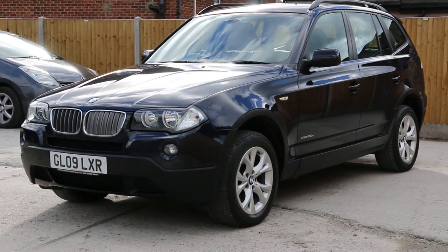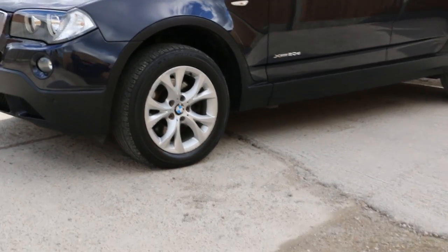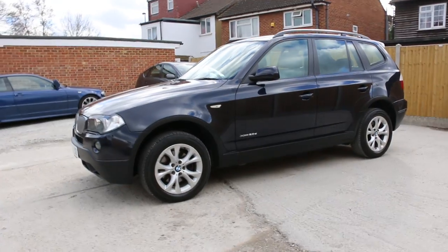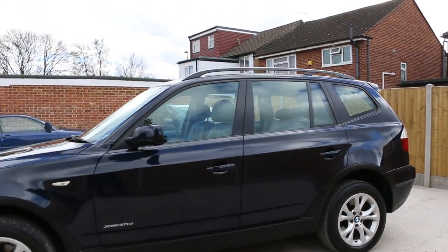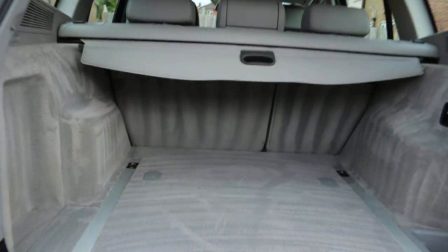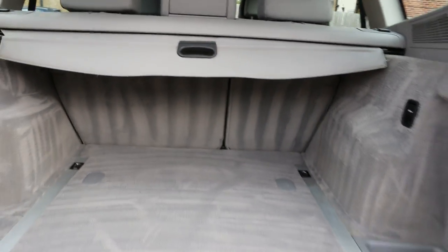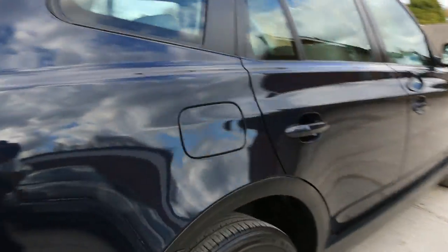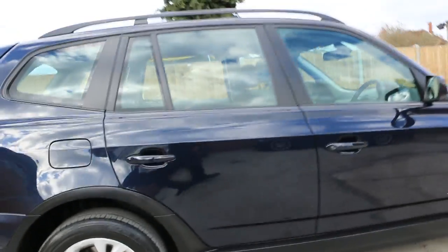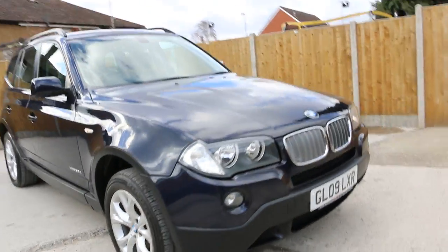Hello and welcome to the video walk around of the 2009 BMW X3 xDrive 2.0 in metallic blue finish, with 17-inch BMW alloy wheels. The vehicle has front and rear parking sensors and roof rails. As you can see, it has split fold rear seats and a luggage cover. The front of the vehicle has front forks.